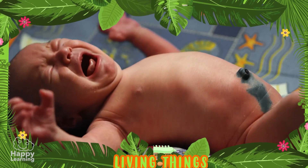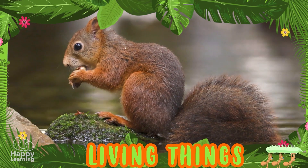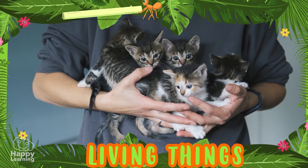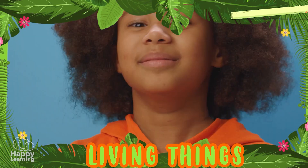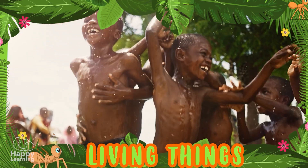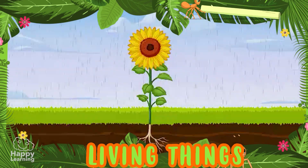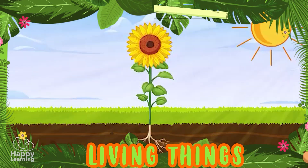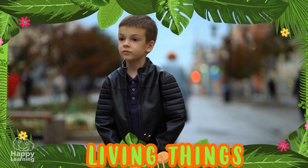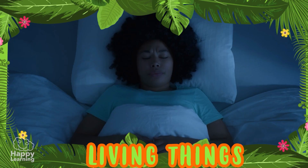Living things are those that are born, feed, grow, reproduce, and die. Animals, plants, and people are living things. Living things need air, food, water, and react to environmental stimuli, such as cold, heat, or noise. What a shock he got!